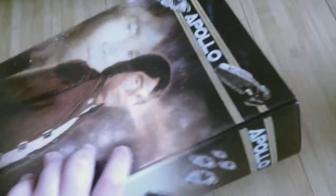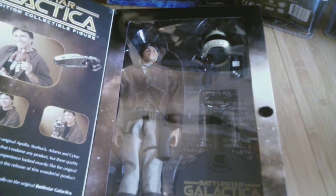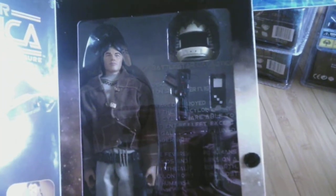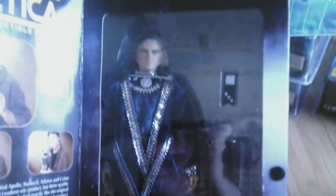And if you have Starbuck, you have to get Apollo. He comes with helmets, a blaster, what looks like a communicator, and a stand — thank God he comes with a stand. I hate it when 1:6 figures don't come with a stand, it really annoys me. The last Battlestar Galactica figure I have in this toy haul is Commander Adama. There he is.